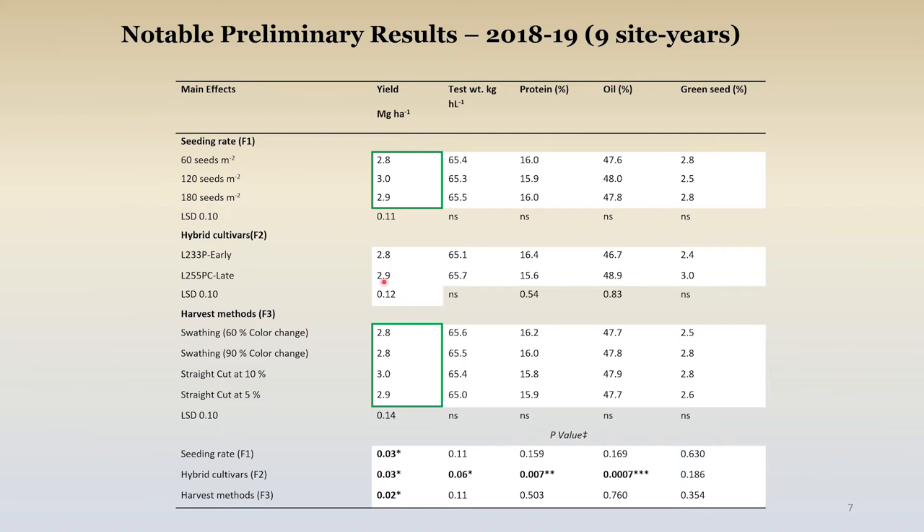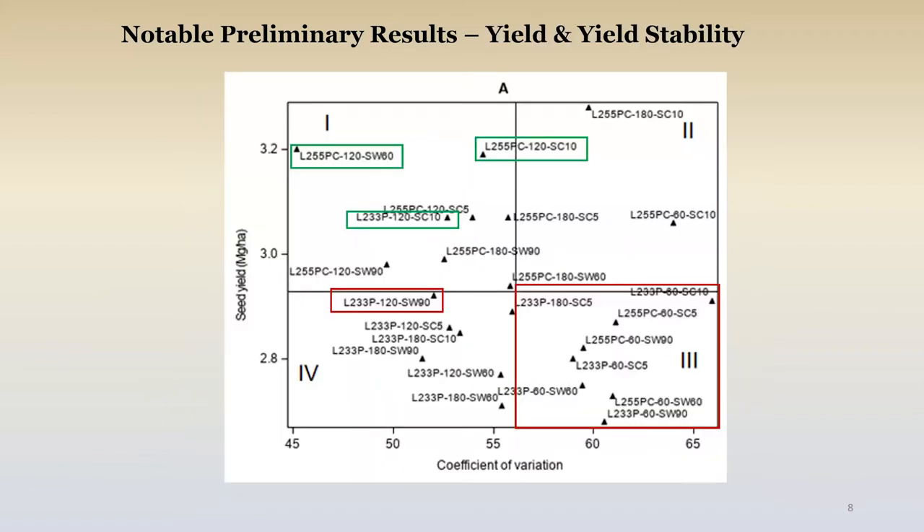The harvest method is an interesting one. We are getting significantly more yield, averaged across seeding rate and hybrid, if we're going with straight cutting at the proper moisture content of 10%. We do suffer a slight reduction if we're swathing, it appears. But again, this is a big snapshot, so perhaps what's more important is if we take a look at the full interplay of that system.